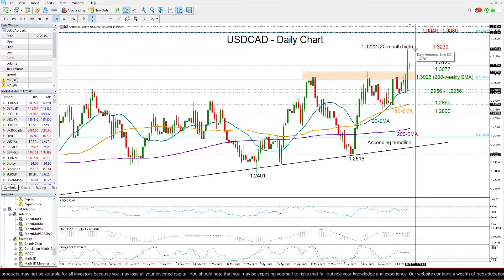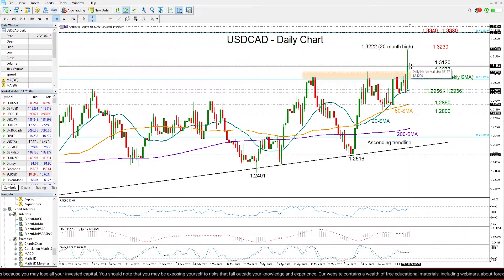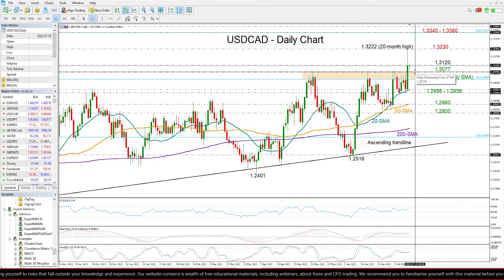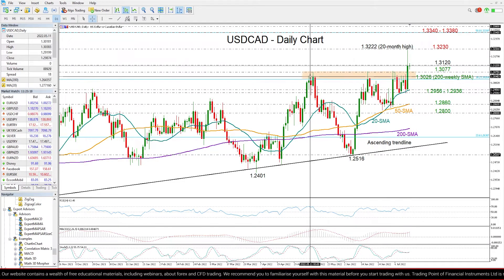The price of course couldn't hold around this high, retracing some of its gains to close around 1.3116. But what is striking about this impressive advance is that the price has finally closed above the 1.3077 and 1.3026 region, which had been blocking upside moves since mid-May.